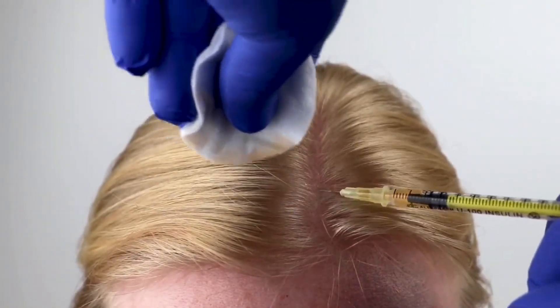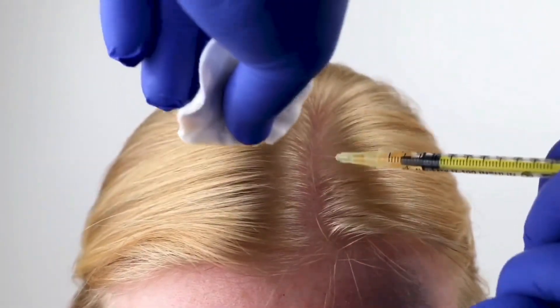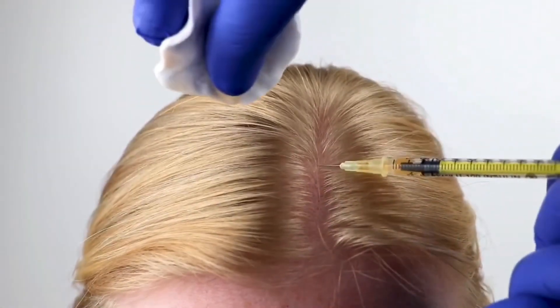The benefits of a hair transplant for women include a natural-looking head of hair, a boost in self-confidence, and a more youthful appearance. It's also a long-term solution for those suffering from female pattern baldness.